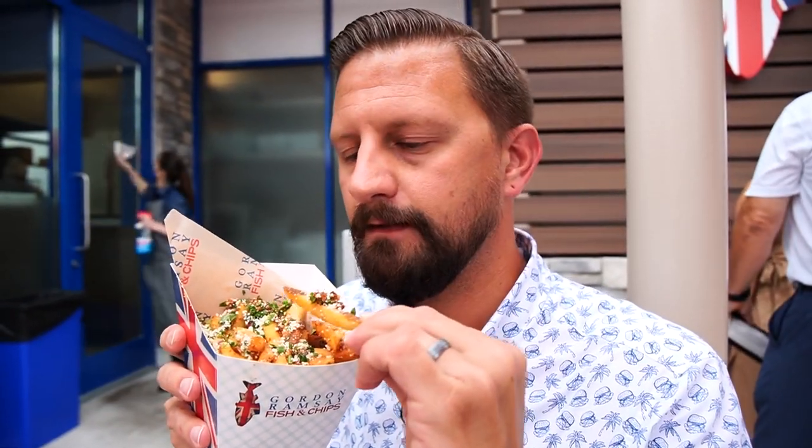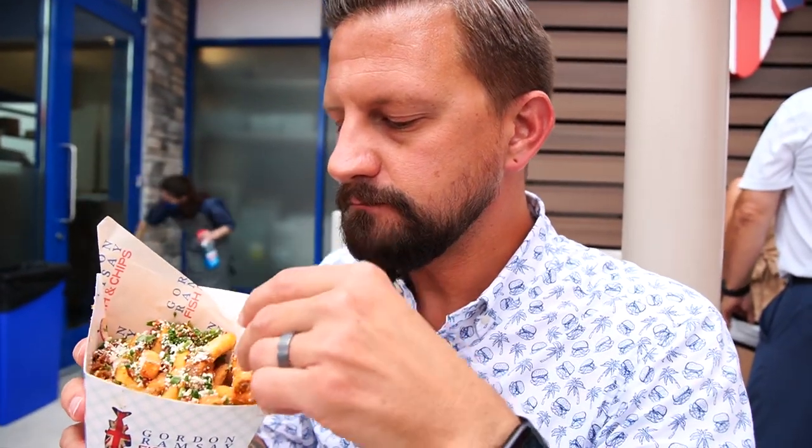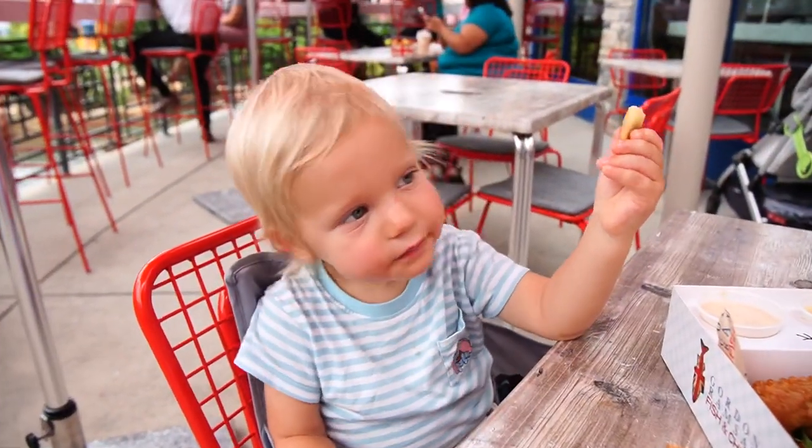Trying the loaded dirty fries — dirty number one with chorizo and cotija. That's delicious! It has a southwestern feel but it's not spicy — lots of flavor, a pop from the chorizo. I wish there was more cheese on it, but it is very delicious. There are jalapeños in it, and I can see a little sliver of jalapeño right there.